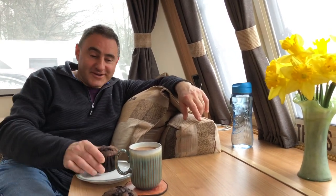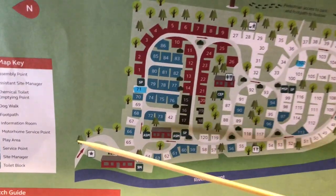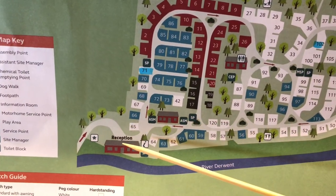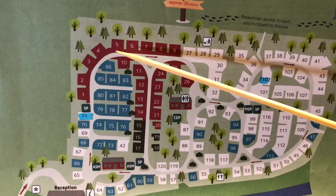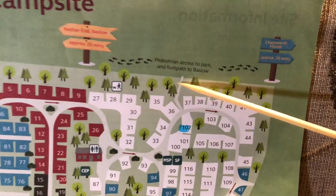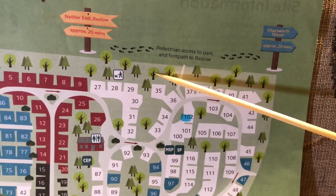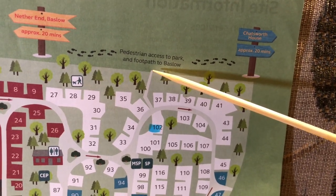It's quarter past two. Took us about an hour to unpack. We've even brought daffodils — they're still well in flower so we're ashamed to throw them away. We're going to have this chocolate muffin and a cup of tea and then we'll have a walk around site. Let's have a look at the site map. This is the entrance road into reception. There are a total of 120 pitches, 26 of them are super pitches. Here's the facility block, the entrance to the dog walk exercise area, and here is the gate onto the Chatsworth estate.